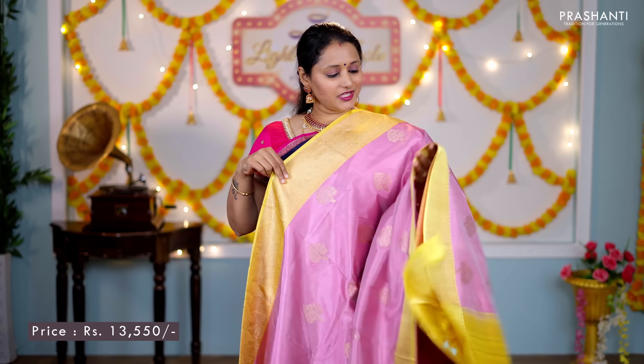The first one for today is this lovely shade of lotus pink with yellow. Contrast rich Banarasi borders along both sides of the saree, with the body having tree of life motifs running throughout. A rich contrast antique zari woven pallu, and a plain blouse in yellow, priced at ₹13,550.